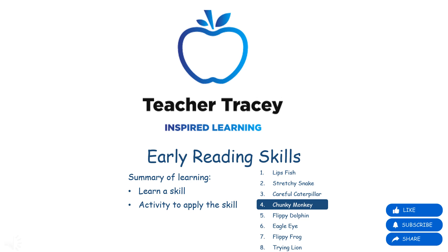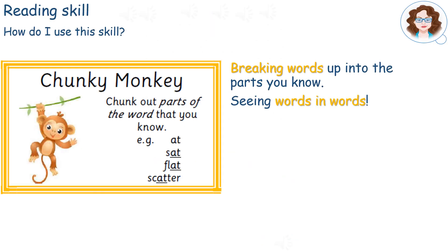Welcome to the Early Reading Skill Set with Teacher Tracey. The Chunky Monkey skill is like seeing words within words. You break words up by chunking them into the parts that you can read quickly.